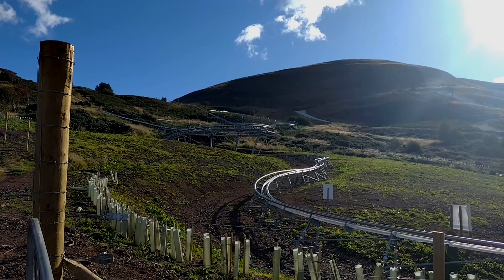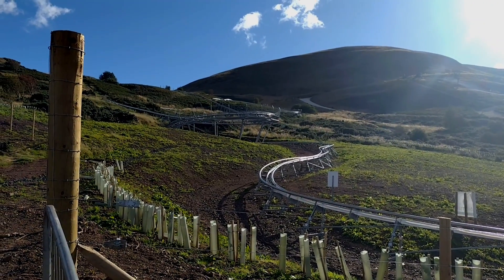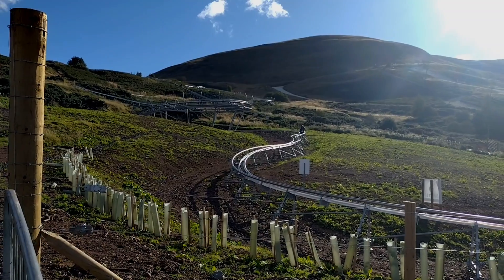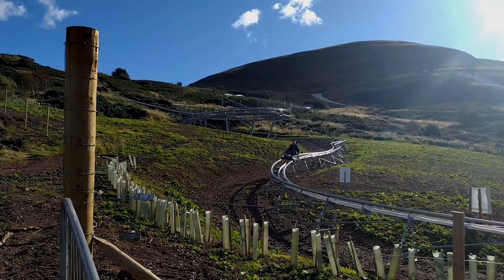I did notice in their media coverage so far they've been describing this helix as a loop. This helix is not a loop — a loop is when you go upside down, folks, that is the technical term. So yes, they did claim they have a loop; they don't have a loop, they have a helix. But it looks like lots of fun.